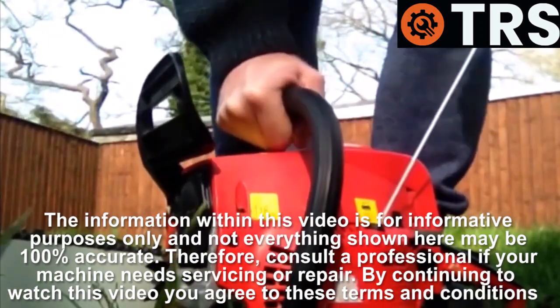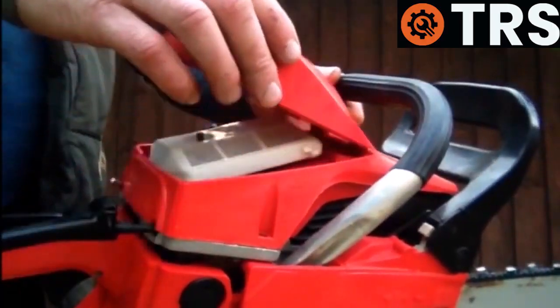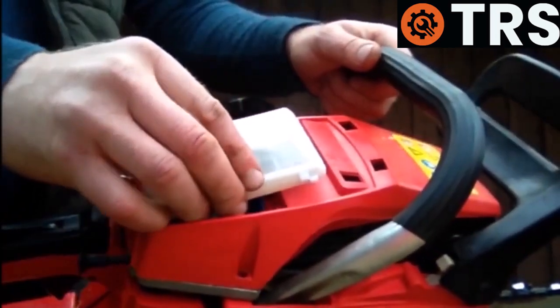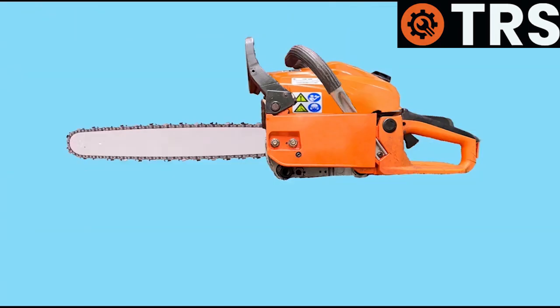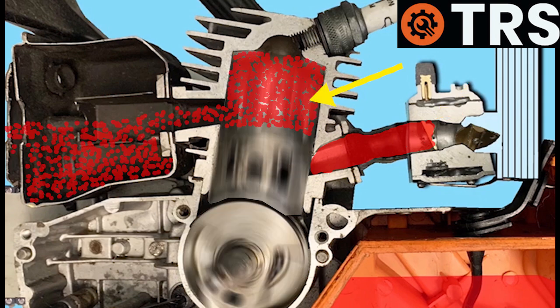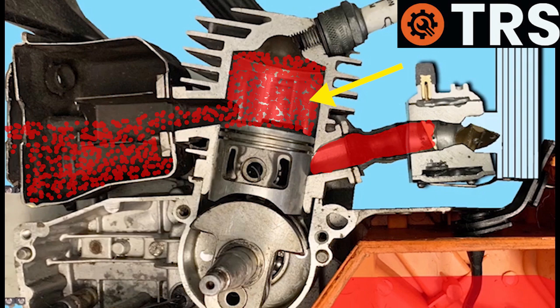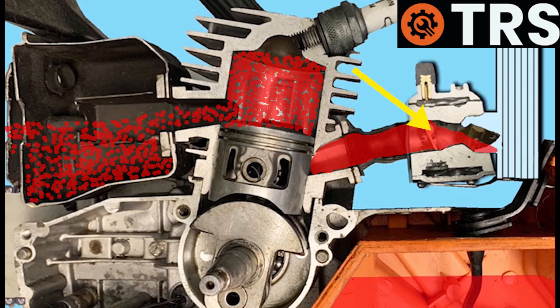If you've ever tried to start your chainsaw or any other two-stroke engine and it just won't start, then you check your air filter and find there's lots of fuel around — sometimes the air filter is wet and you can see fuel inside when you look towards the carburetor, and in some cases it's even dripping out. Well, in this case your chainsaw is most certainly flooding.